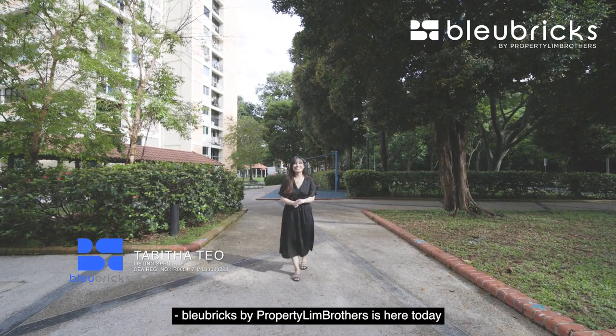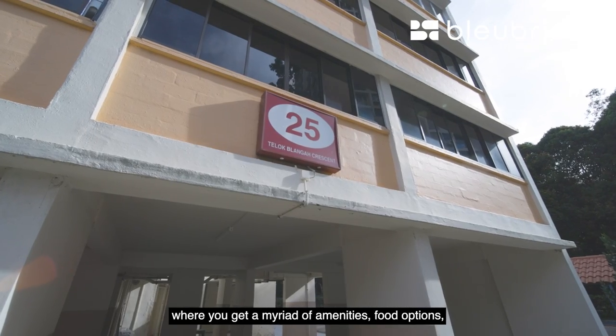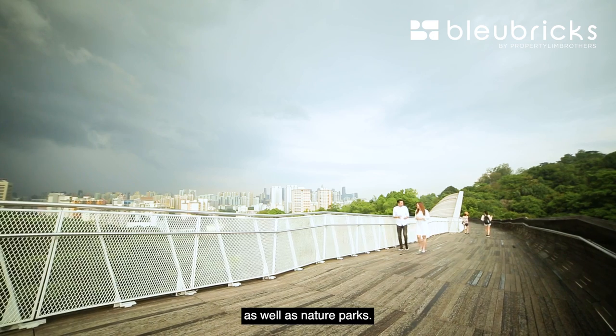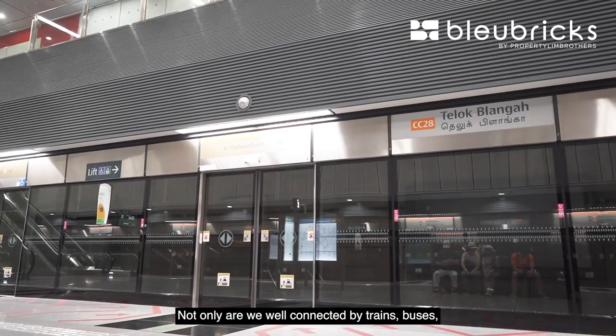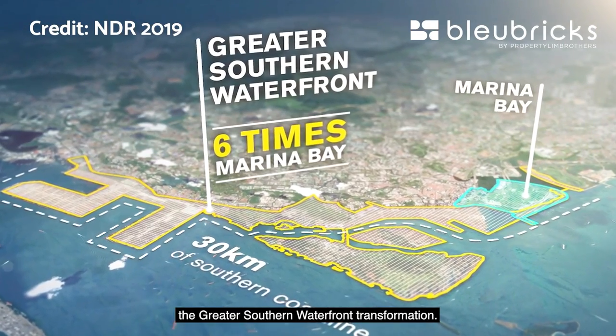Blue Bricks by Property Lim Brothers is here today in District 4 at Telok Blangah Crescent, where you get a myriad of amenities, food options, as well as nature parks. Not only are we well connected by trains, buses and expressways, but we are also right next to the Greater Southern Waterfront transformation.